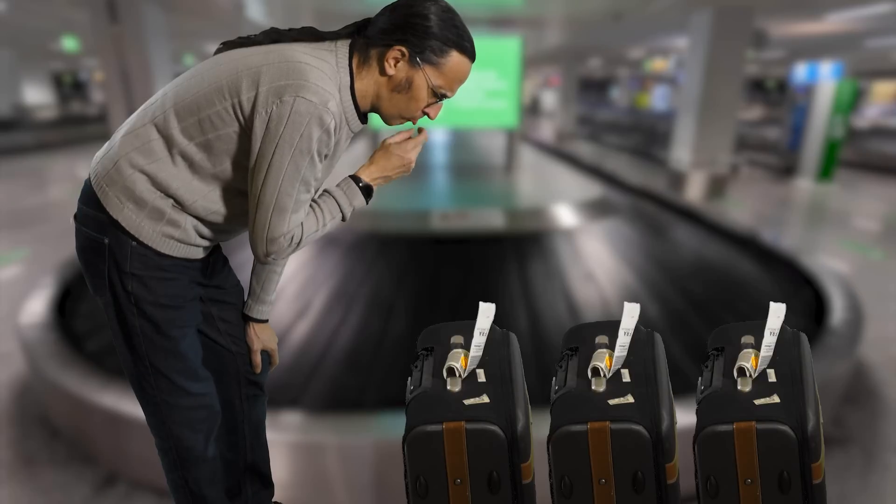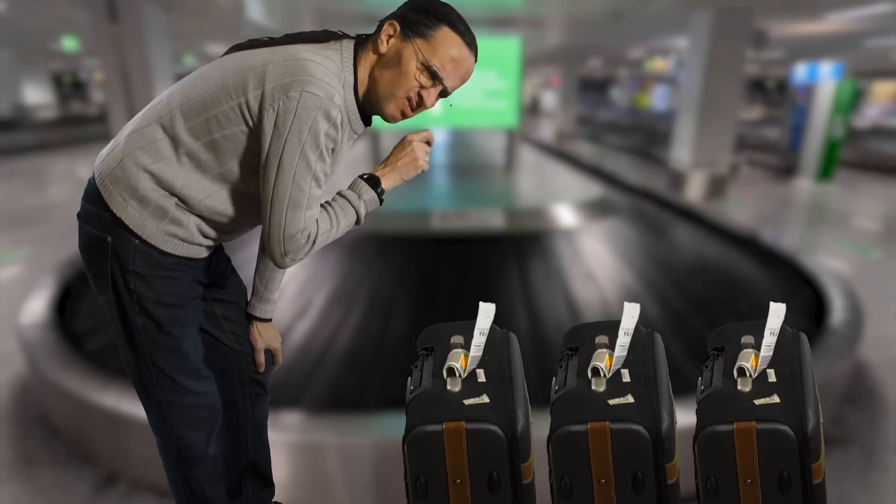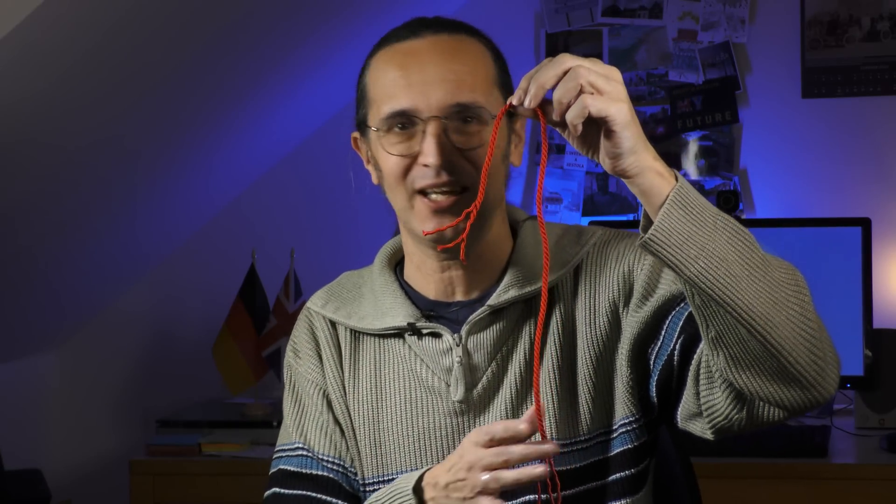Starting with your luggage, and how to increase your chances of leaving the airport with the right suitcase. Because if your case isn't particularly distinctive, then picking it out from all the other look-alike cases can be a bit difficult when you're tired, jet-lagged and in a hurry. A simple solution is to get a colourful piece of ribbon or string to tie around the handle of your case.